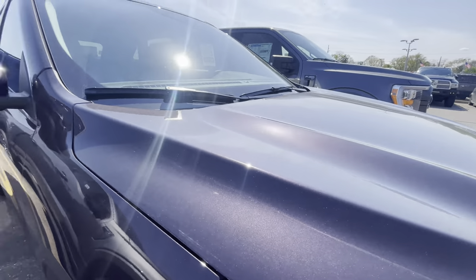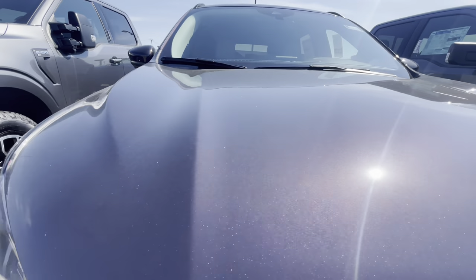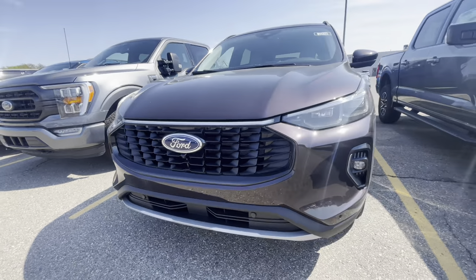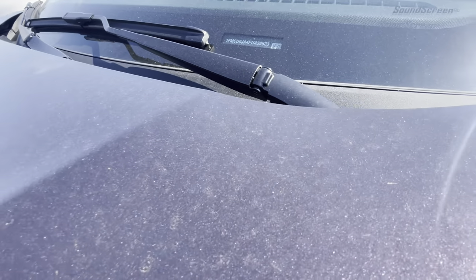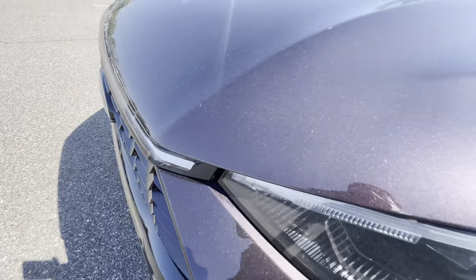Hood bulge — the hood's a bit different on this one. Comment down below, let me know what you guys think about the new front end. I'm still getting used to it, I don't know how I'm feeling about it. I'll take a picture of the window sticker and tag it down below too.